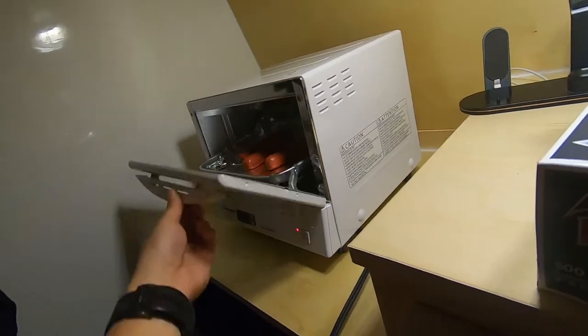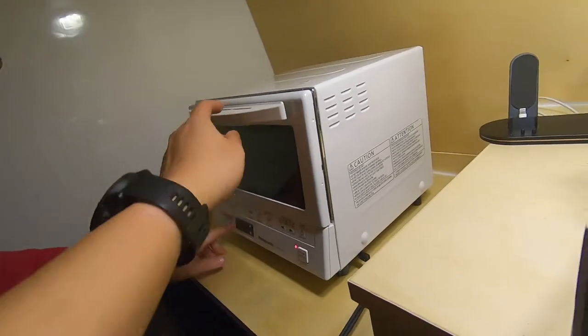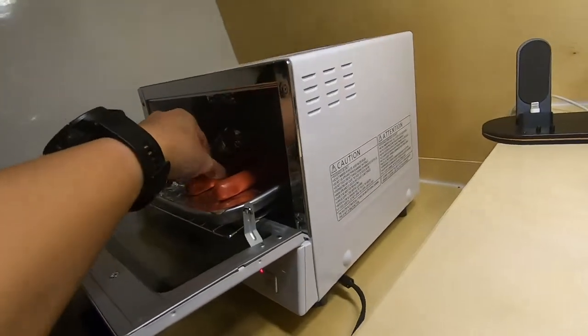Give it another minute. Yeah, okay, let's give it another minute. I think we should arrange them lengthways so they match the light.